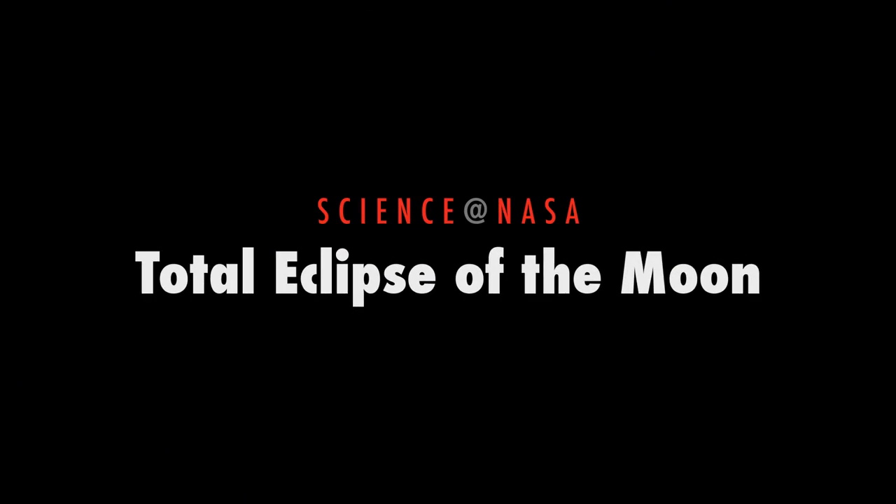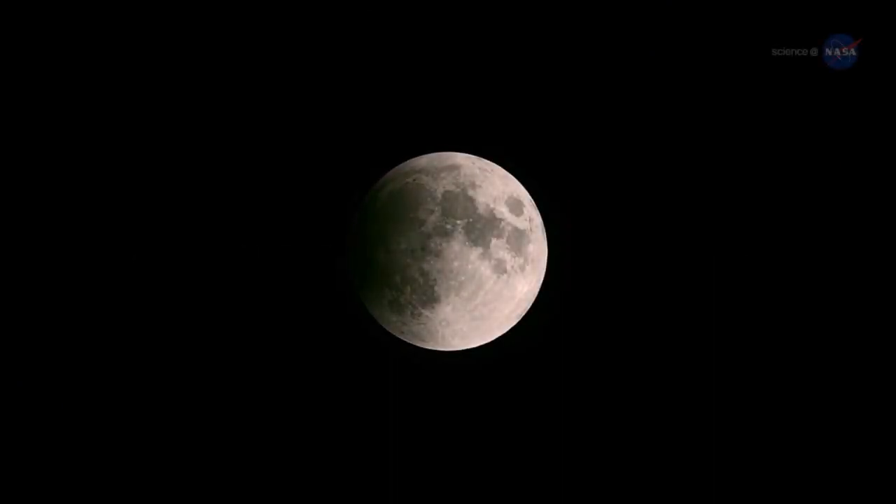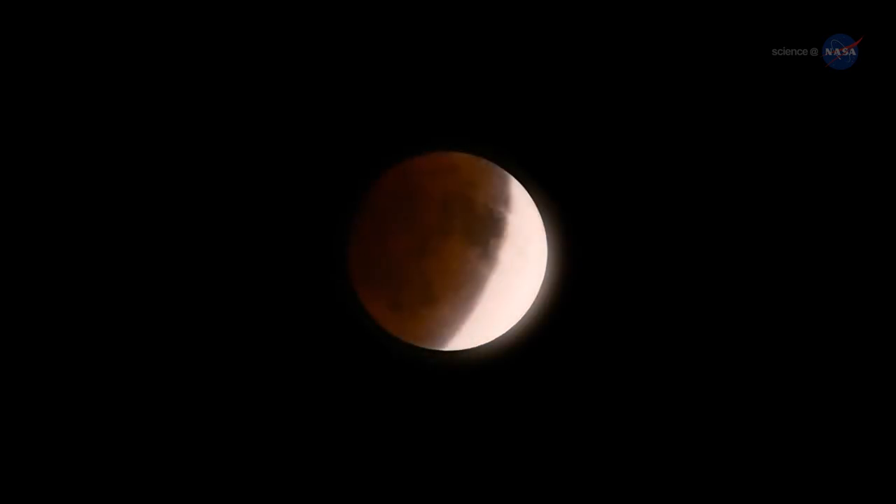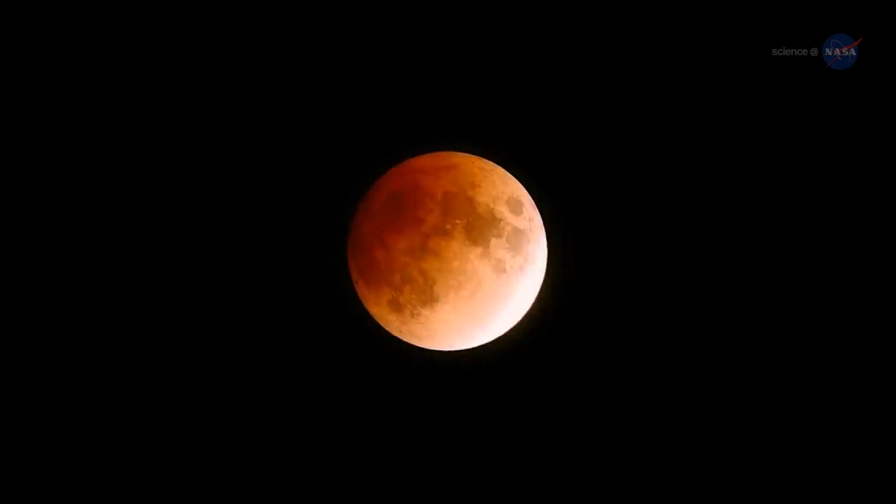Total Eclipse of the Moon, presented by Science at NASA. It's déjà vu all over again! For the third time in less than a year, sky watchers in the United States can see a total eclipse of the Moon.